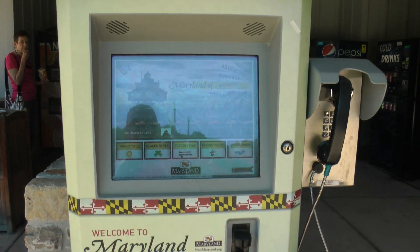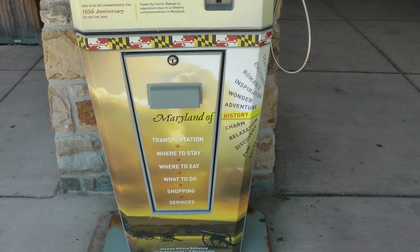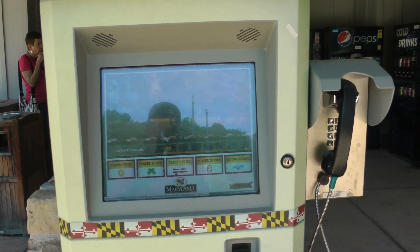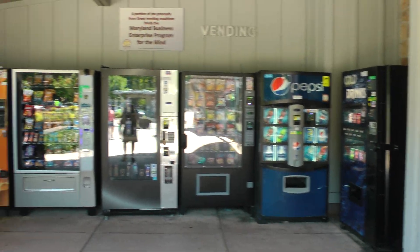There's actually a little computer here with sections for transportation, where to stay, where to eat, what to do, and shopping — amazing. There's even a phone, and they have all these vending machines.